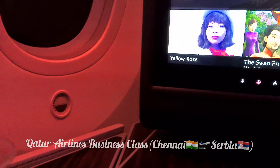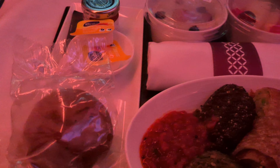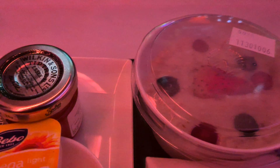The airlines I have chosen for my journey from Chennai towards Serbia is Qatar Business Class. This business class was suggested by my friend. He said the business class is offering a wide variety of food items and also entertainment. This is the breakfast offered to me as soon as I got on the flight early in the morning from Chennai.